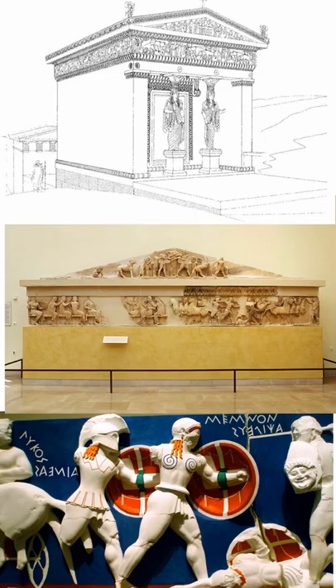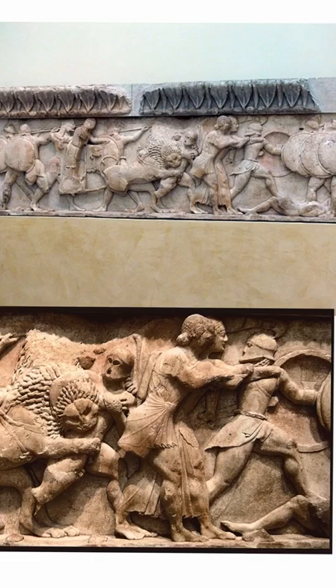We've also got an abduction scene — we're not entirely sure of which female — and a scene believed to be the Judgment of Paris, with goddesses arriving on chariots. Putting those four subject matters together, there's a common theme: the superiority of the gods, who will punish wrongdoing and decide fate. This is very applicable for a site like Delphi, where the maxim 'know thyself' would have been going through visitors' minds as they walked along the Sacred Way.